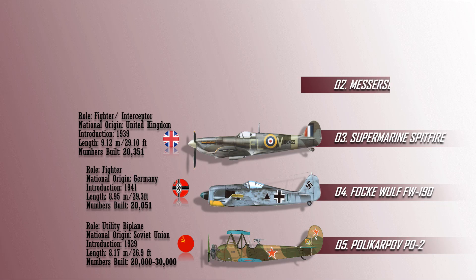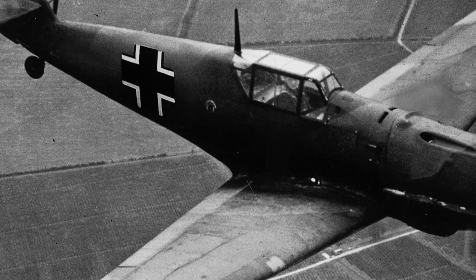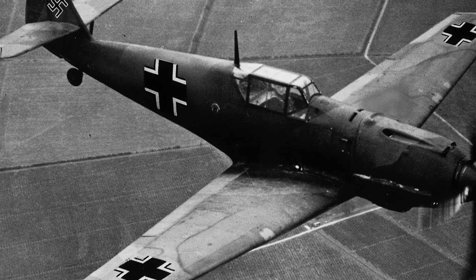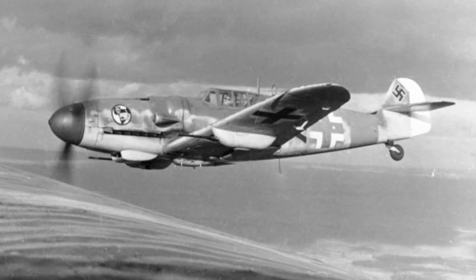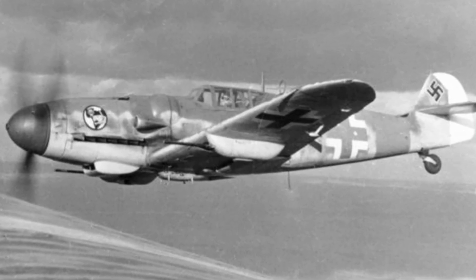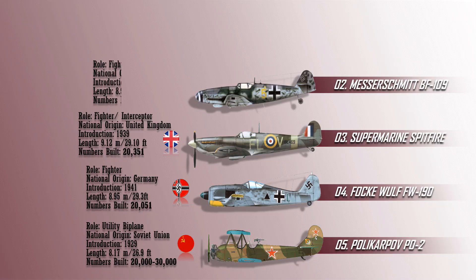At number 2 is the Messerschmitt Bf 109, a German fighter aircraft used during World War II that also served as the backbone of the Luftwaffe's fighter force. The Bf 109 was designed as an interceptor, but subsequent variants were modified to serve as a bomber escort, fighter-bomber, day-night all-weather fighter, ground-attack aircraft, and reconnaissance aircraft. It was provided to a number of states during World War II and served with many countries for years after the war. With a total of 33,984 airframes produced between 1936 and April 1945, the Bf 109 is the second most produced combat aircraft in history.